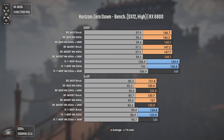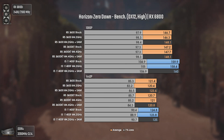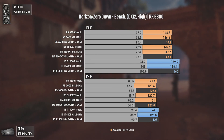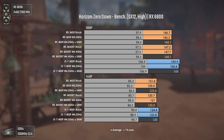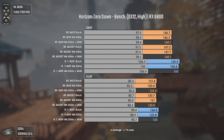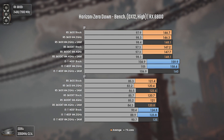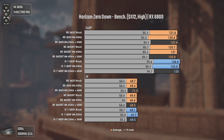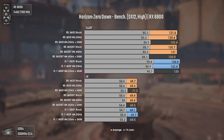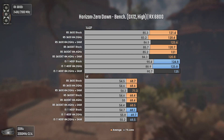Now with Horizon Zero Dawn using DX12 and high settings. The i5-11400F does not destroy the Ryzen 5 3600 XT or non-XT, but it still delivers better performance than the Ryzen CPUs at 1080p where there is no GPU bottleneck, and a bit better at 1440p. At 4K we are 100% GPU bottlenecked so results are within the margin of error. Overall, this game is heavier on CPU core count rather than IPC and single-core performance, hence the differences being really small.